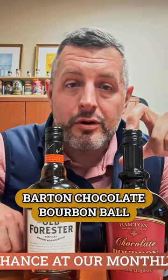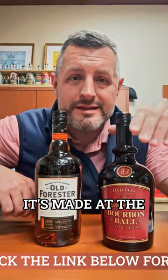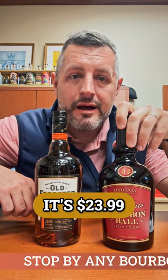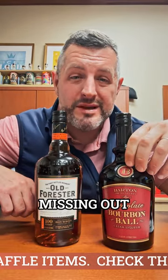The next one is this Barton Chocolate Bourbon Ball. If you've never had this, you're missing out. Chocolate bourbon balls are huge in Kentucky — this is just a liquid form of that. It's made at the 1792 distillery and it's $23.99. It tastes fantastic over ice. It's got just enough of a bourbon bite along with the sweetness. If you're a fan of Bailey's or any kind of cream liqueur and you haven't had Chocolate Bourbon Ball by Barton, I think you're missing out.